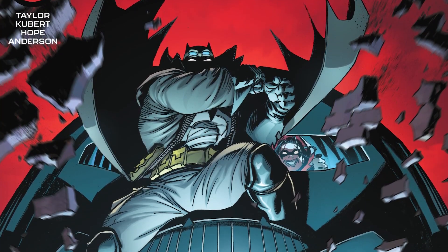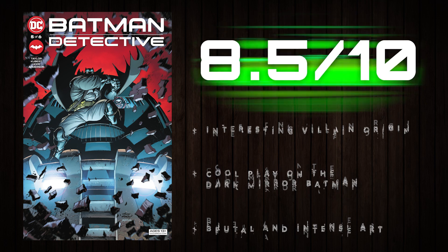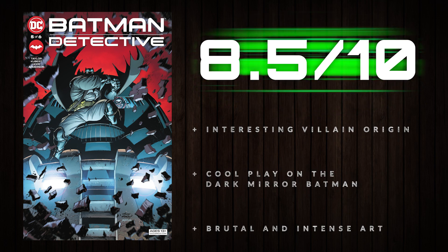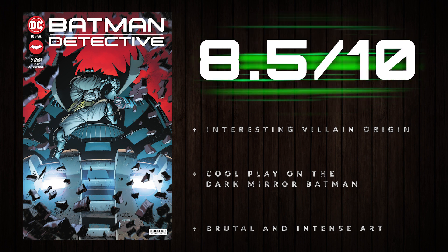Batman: The Detective issue 5 finally answers some questions regarding the villain and her motivations, and while I think it may have come later than I would have liked, I enjoyed learning those connections to the Dark Knight along with a great build-up to the big finale. I'm going to give this issue an 8.5 out of 10.